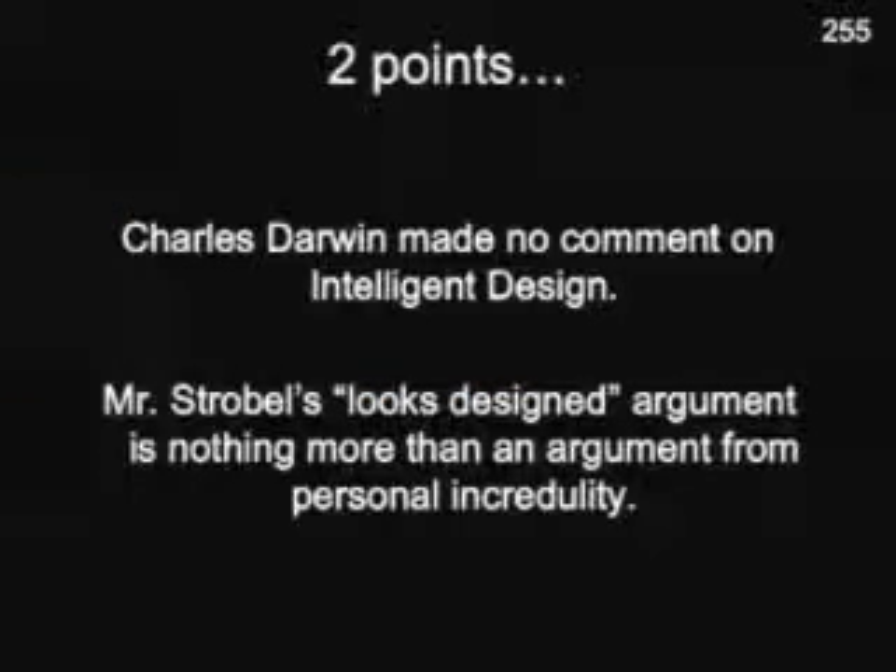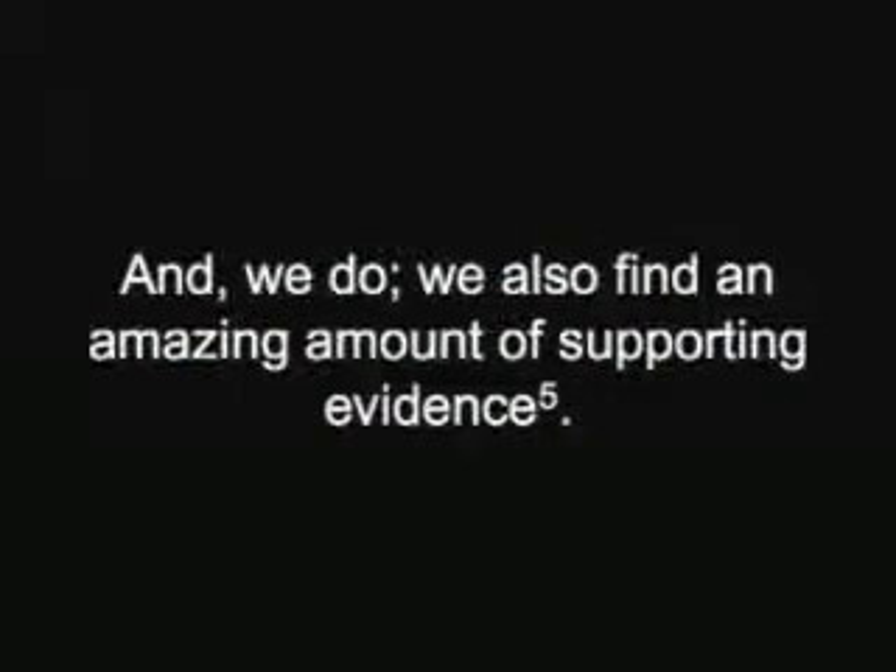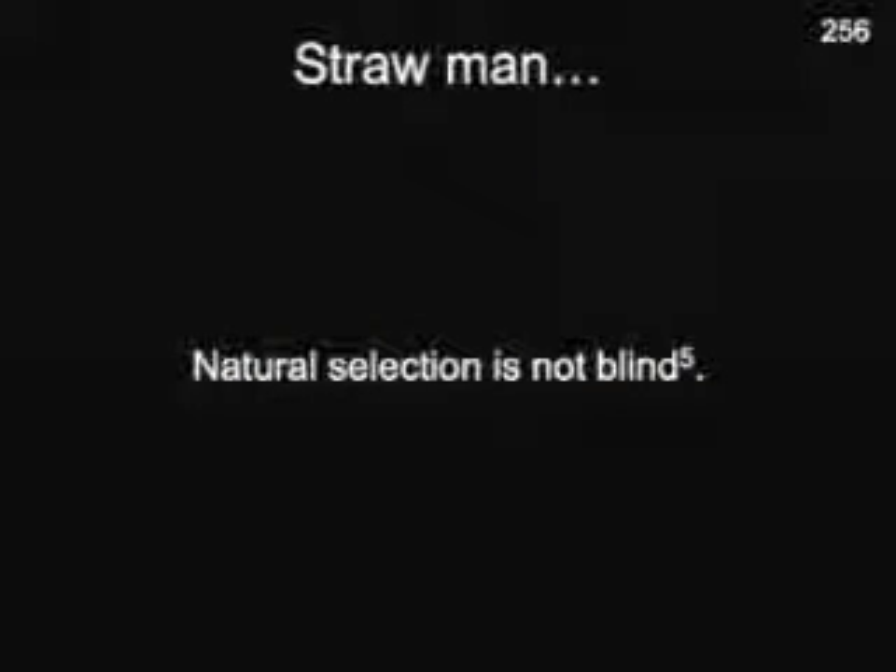What Darwin was trying to show was that things that look designed aren't really designed, but that we can find naturalistic processes to account for the complexity of life. Darwin theorized that every part of every living organism evolved through natural selection, a blind process that acts upon random changes in the cell. Darwin believed that given enough time, these random variations would transform the simplest cells into the great diversity of life that inhabits our planet. In his study of evolution and molecular machines, Michael Behe has raised a significant challenge to the creative power of Darwin's mechanism of natural selection.